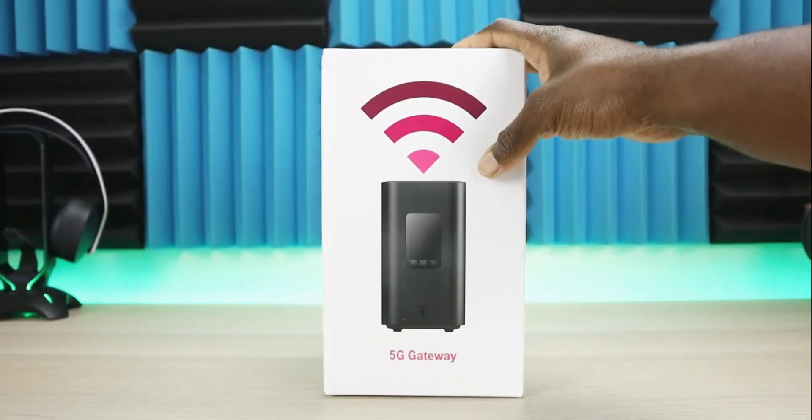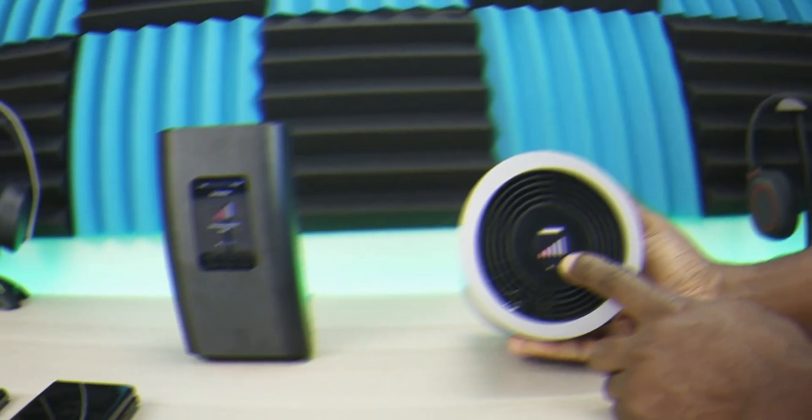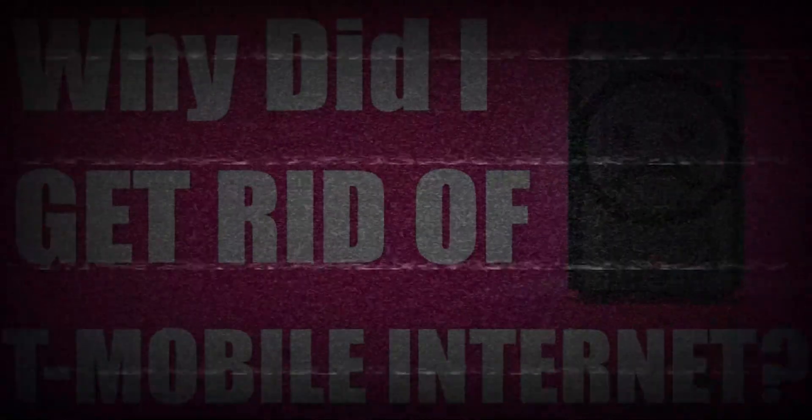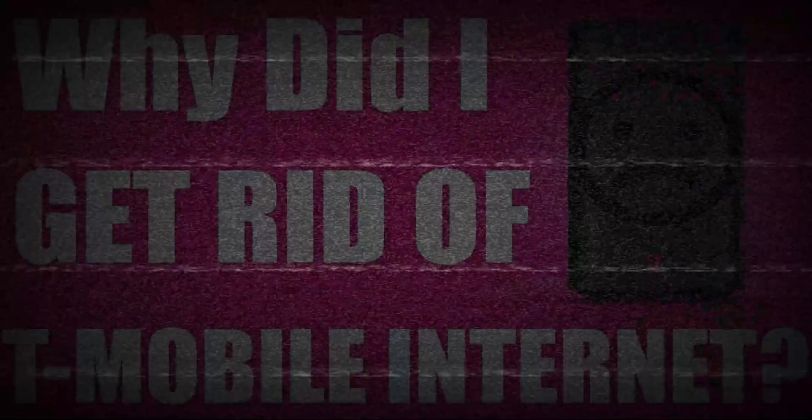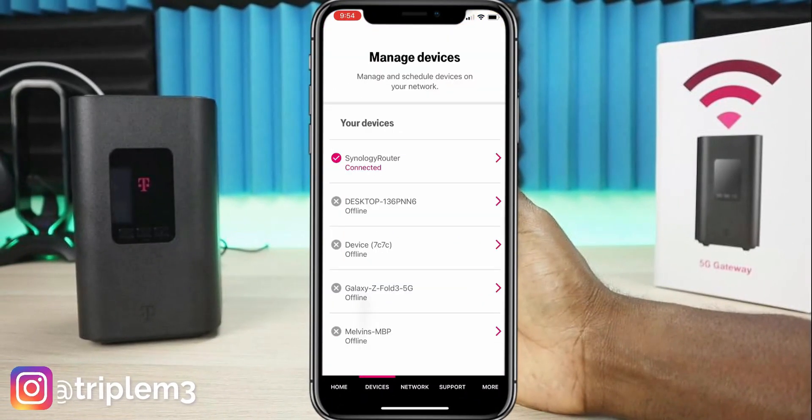T-Mobile home internet has been around for a while now. I myself had the service for over a year and decided to get rid of it. If you want to see the full reason, I'll link that video in the description. But this service has become really popular, the price is competitive, and for the most part it does offer decent speed.